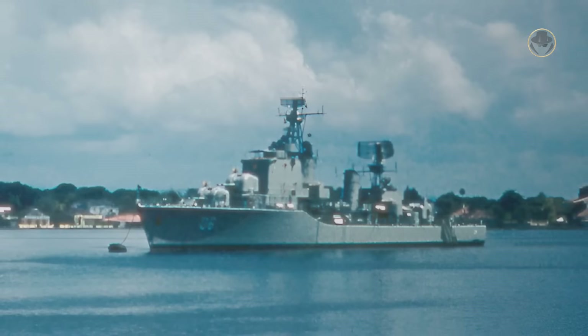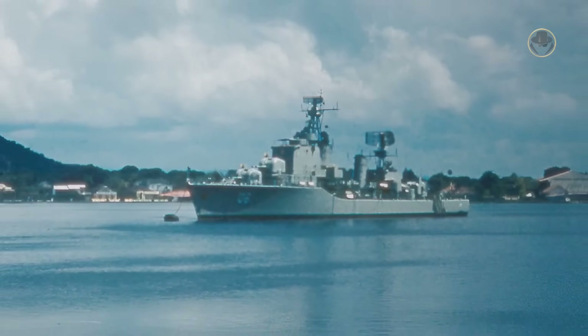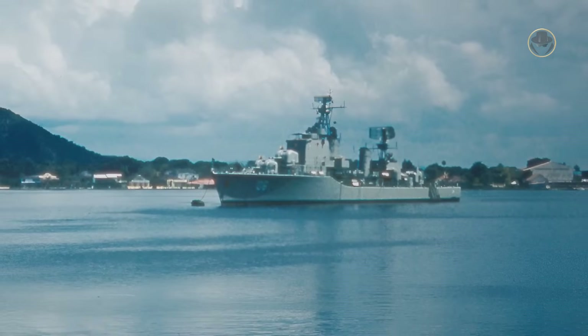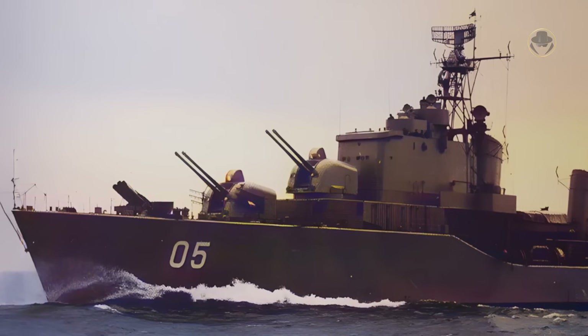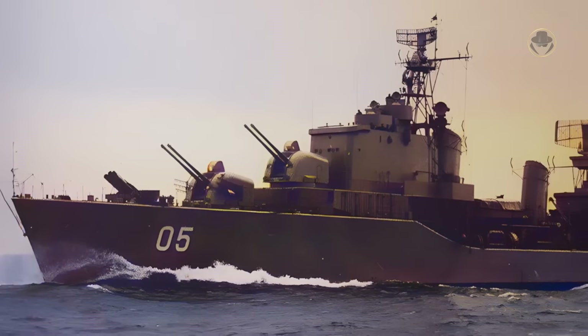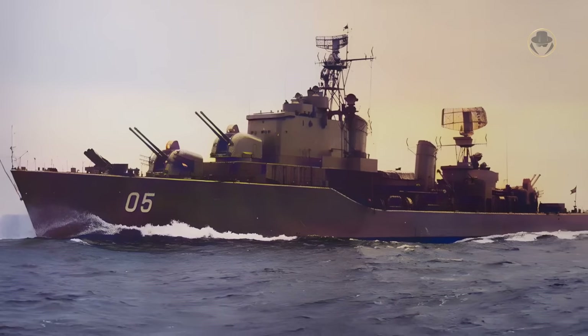In 1954, Colombia also ordered two modified Halland-class destroyers. They were laid down one year later. The first ship, ARC Siete de Agosto, was launched on June 19, 1956 and commissioned on October 31, 1958. The second destroyer, ARC Veinte de Julio, was launched on June 26, 1956 and commissioned on June 15, 1958.